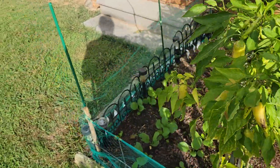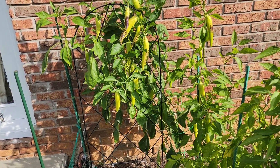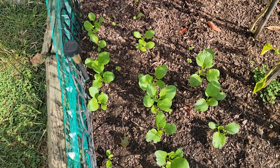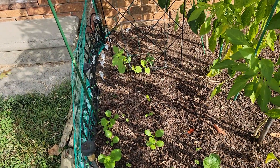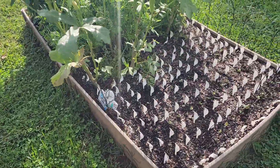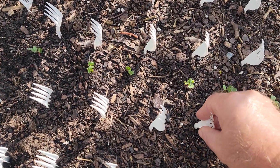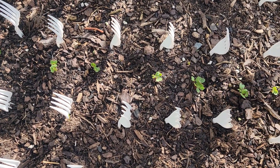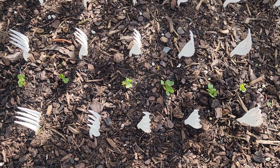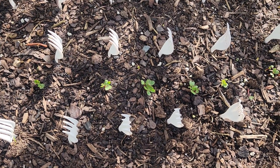I harvested some banana peppers yesterday. Can't even tell it really — they're all over the place. Comet Sunna looks okay. My little green beans are trying to grow, but like I said, I don't think they'll do anything though. I put the forks in here to keep things out. I mean, if it's a chipmunk it can still get in here obviously, but it might be aggravating for it to dig around without hitting one of these forks.